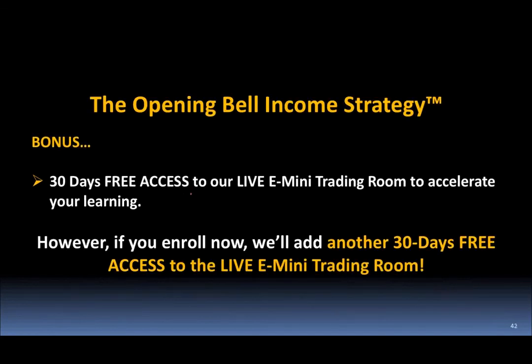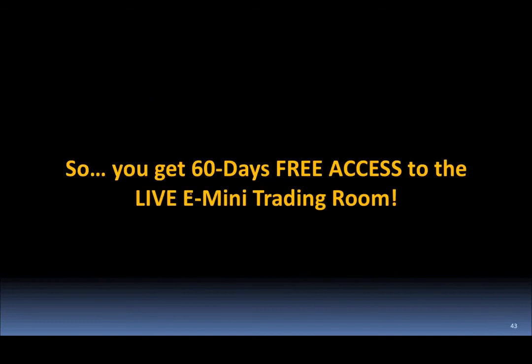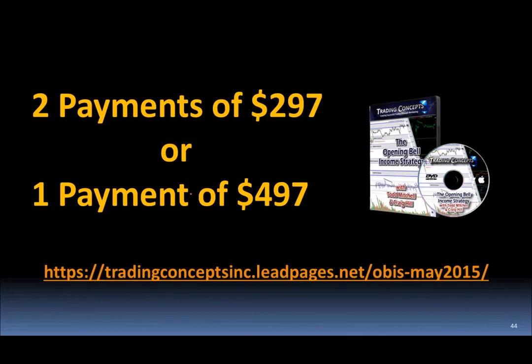We've just recently launched this again, and we're offering 30 days free access to our live e-mini trading room to accelerate your learning of the material. If you enroll today, we'll add another 30 days — so you get 60 days free access to the live e-mini trading room. Two payments of $297 or a single payment of $497. You're going to learn a lot for the cost. I've had people tell me I'm giving it away. I'm going to be updating it later this year, and everybody who has it will get those updates for free.